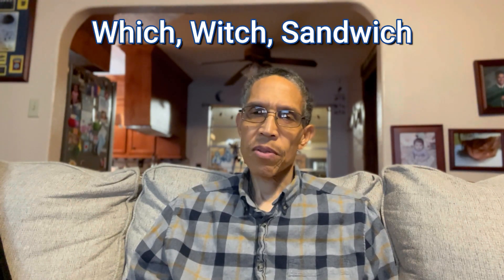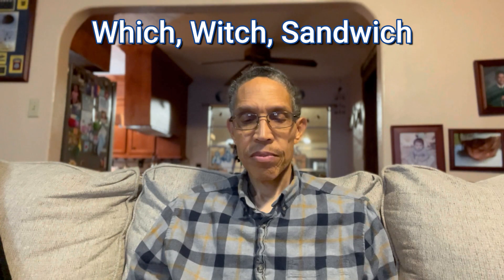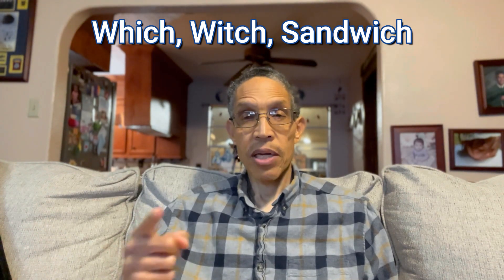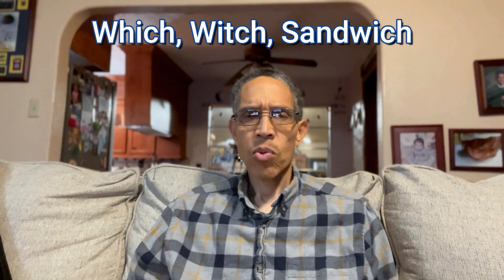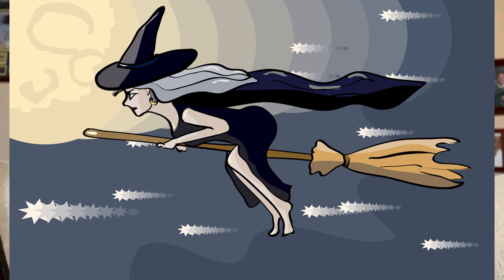The next example has three words as well. The first word is W-H-I-C-H, the second word is W-I-T-C-H. Both are pronounced 'which.' For example: 'Which sandwich do you want?' The word W-I-T-C-H is a witch — a type of woman who may cast spells, wear a pointed hat, fly on a broomstick, or have a magic wand. But they're pronounced the same.